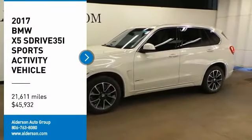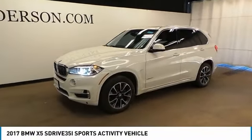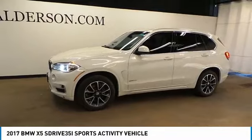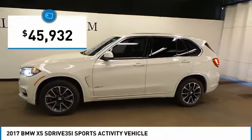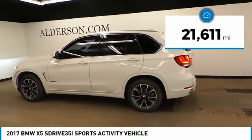Come test drive the 2017 X5. The BMW X5 is an award-winning performance, space, and efficiency vehicle and is priced below $50,000. This vehicle has less than 25,000 miles.